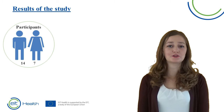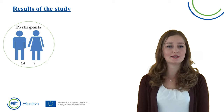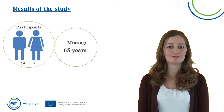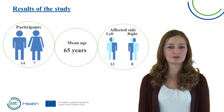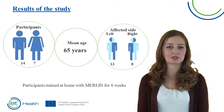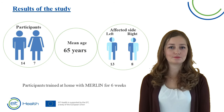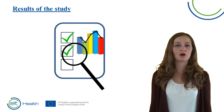Finally, we would like to present the results of the Merlin study. This was performed in the Netherlands and in Spain. 14 males and 7 females participated with a mean age of 65 years old. 13 patients had a paralysis on the left side and 8 patients on the right side. In the Dutch part of the study, 12 patients participated and they trained at home with Merlin for 6 weeks. From our study we could draw a few conclusions.